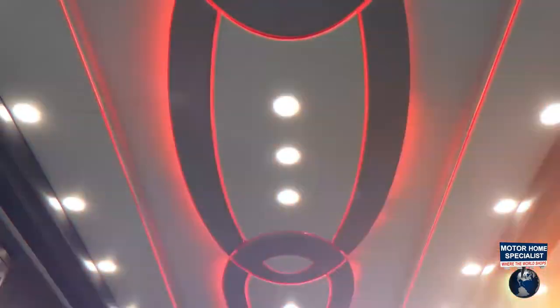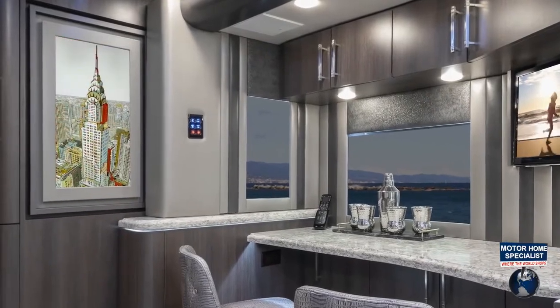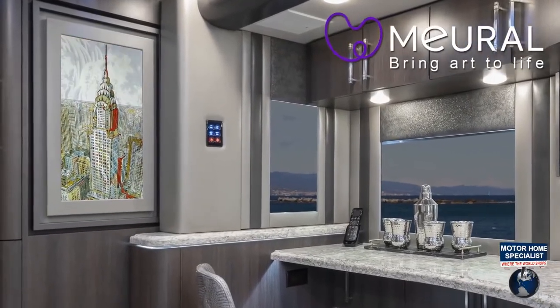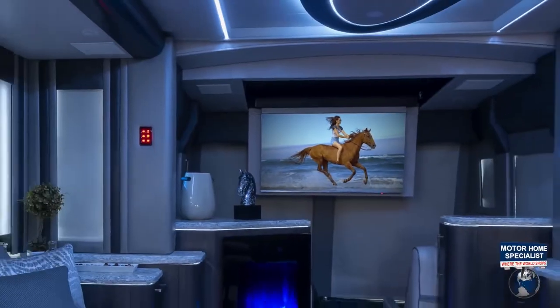Moreover, the interior is pretty stylish, with multiple features for a more homey ambiance. There's a digital panel in the gallery where you can display your favorite travel photos, and an electric fireplace in the living room.